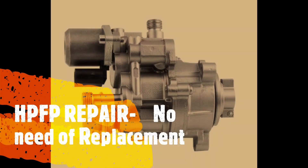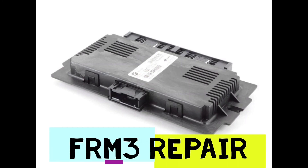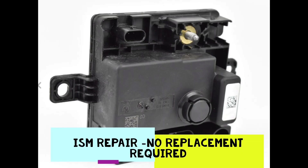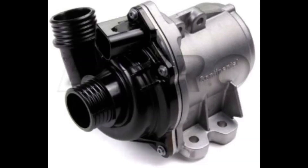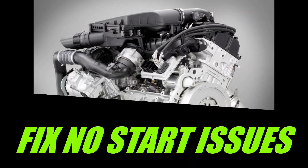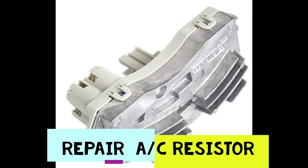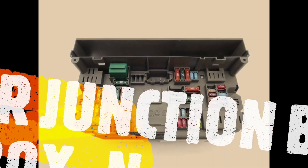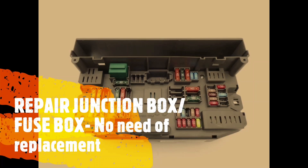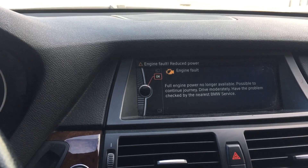In today's video I'm going to address the rough idle you might experience when starting your car or while driving. The car might be sputtering and not moving properly — it can feel like spark plugs are gone or coils are faulty. If you scan the codes, you might get a boost leak code which is 2C57. I'm going to address that today, which is really simple to fix.